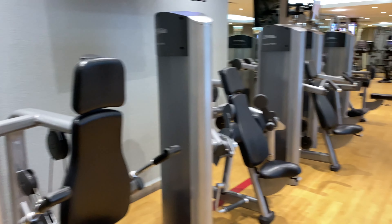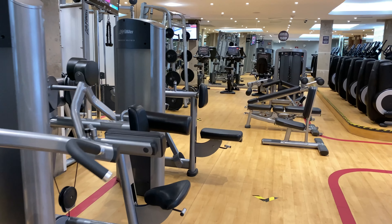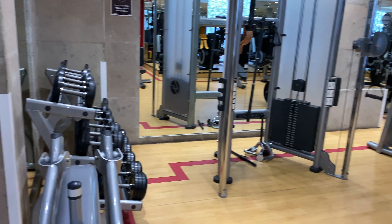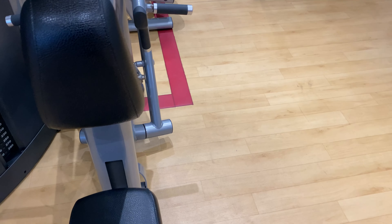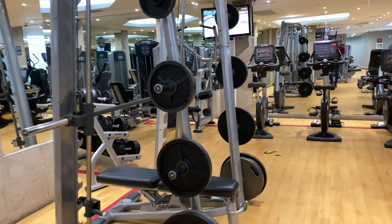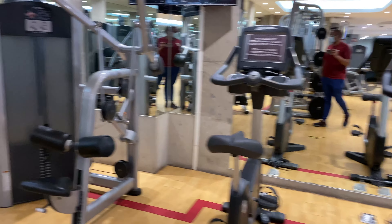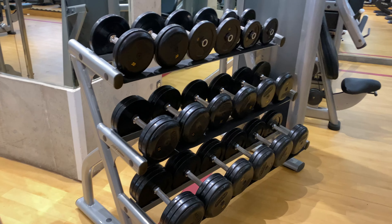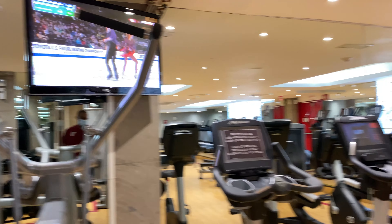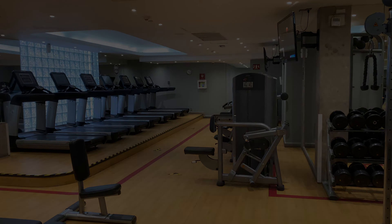That was my stay at the Sheraton Mexico City Maria Isabel Hotel. It's a decent value, I think, with the lounge, and if you're able to get a room with a view of the Angel of Independence. Other than that, it's an older hotel — keep that in mind. You'll know what to expect as far as decor and design goes. As always, I appreciate you watching. Please hit the like button, subscribe to the channel, share this with a friend, and I will see you next time — thank you.